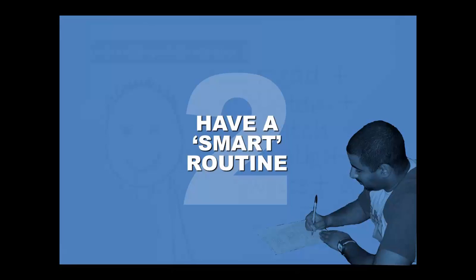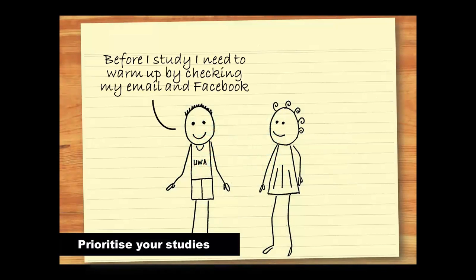The second step to studying smarter rather than harder is to have a smart routine. Many people find it easier to get tasks done when they have an established routine. For example, many authors set a goal of writing a certain number of words each day, and they keep working until they've achieved that goal. Having a smart routine will help you manage your time, and will also help you avoid procrastination. Here's what procrastination looks like. Before I study, I need to warm up by checking my email and Facebook.